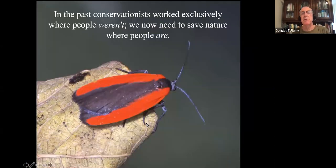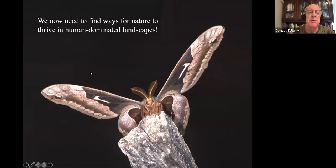In the past, conservationists worked almost exclusively where there weren't a lot of people. We now need to turn that on its head. We need to conserve nature — save it, rebuild it, really — in all the places we've dismantled it, where there are a lot of people, because that's pretty much every place. In other words, we now have to find ways for nature to thrive in human-dominated landscapes — not hang on by a thread, not get smaller every day, but thrive.